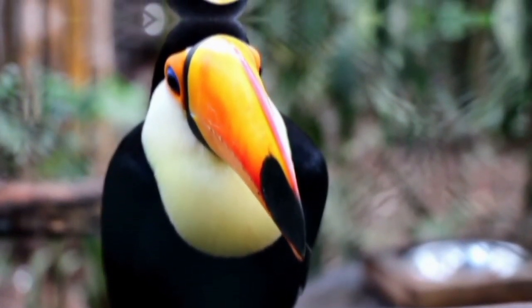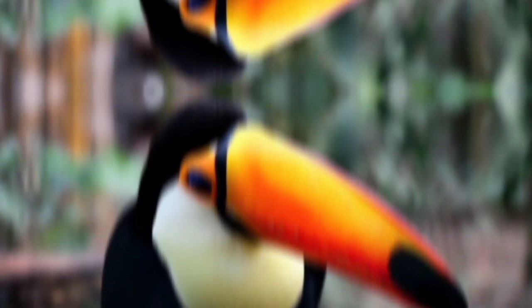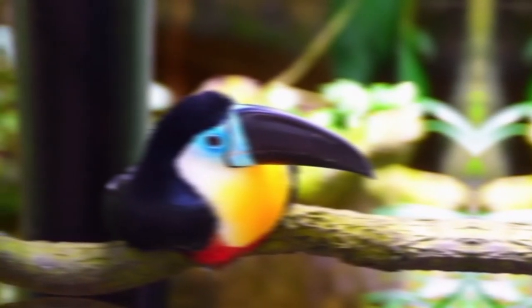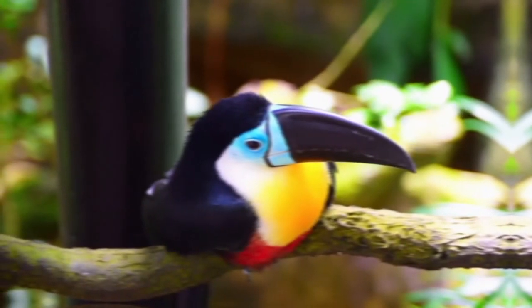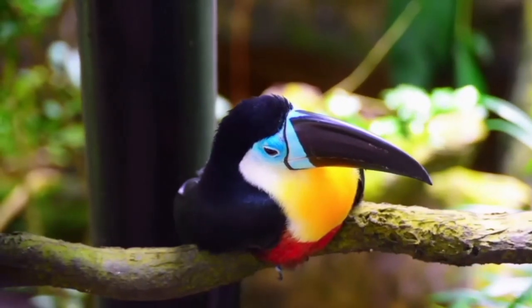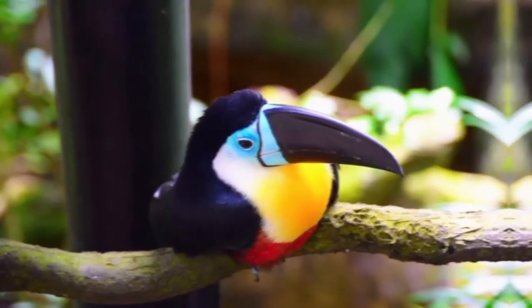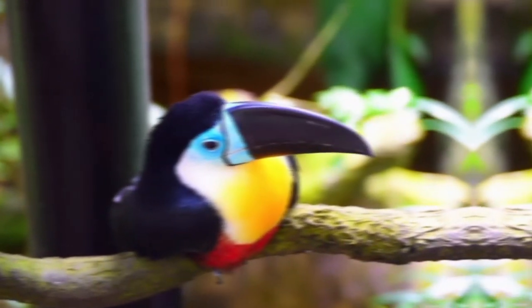The tail of Toucans is rounded and varies in length from half to the whole length of the body. Their neck is short and thick. The wings are small, as they only travel short distances in forests. The legs of Toucans are strong and short.